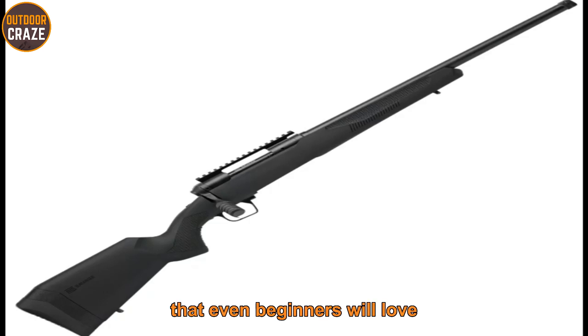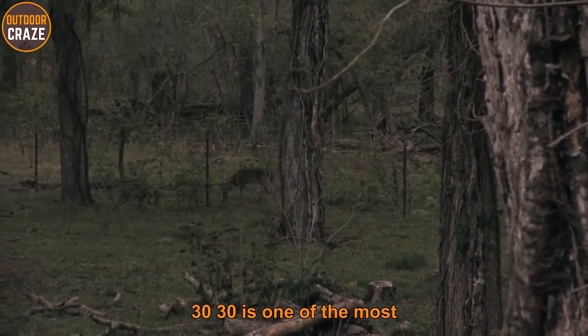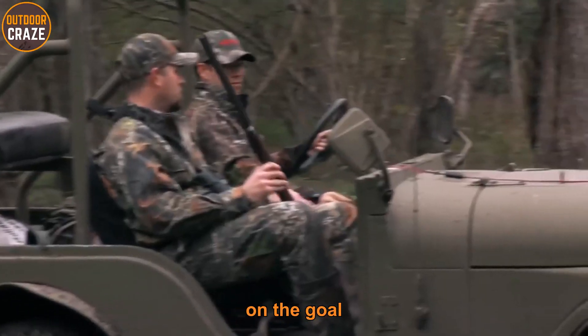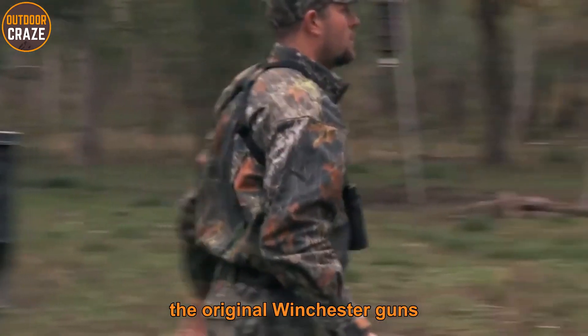Number five: Winchester Model 94 Sporter 30-30. The Winchester Model 94 Sporter 30-30 is one of the most efficient hunting guns you'll want on the go. The rifle boasts a 30-30 Winchester chambering and a 24-inch barrel that depicts the design of the original Winchester guns.